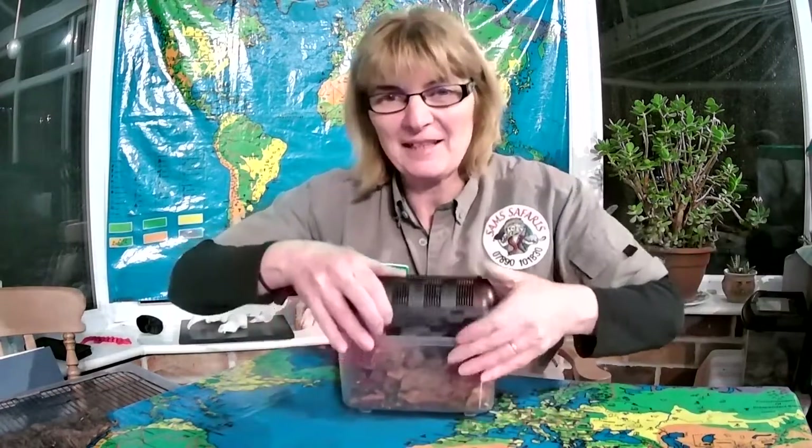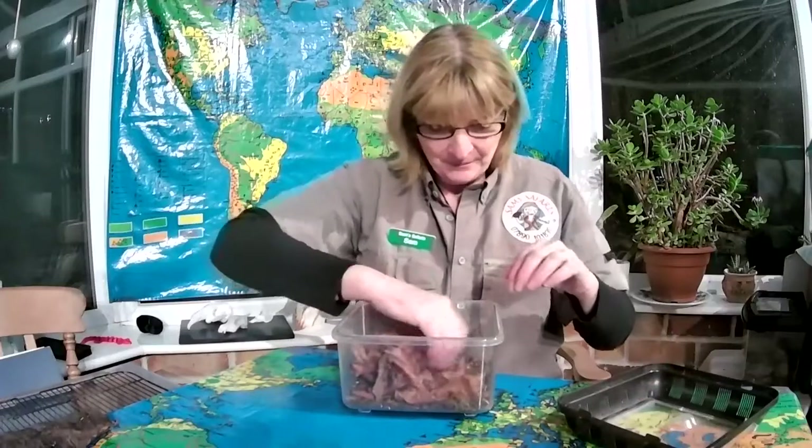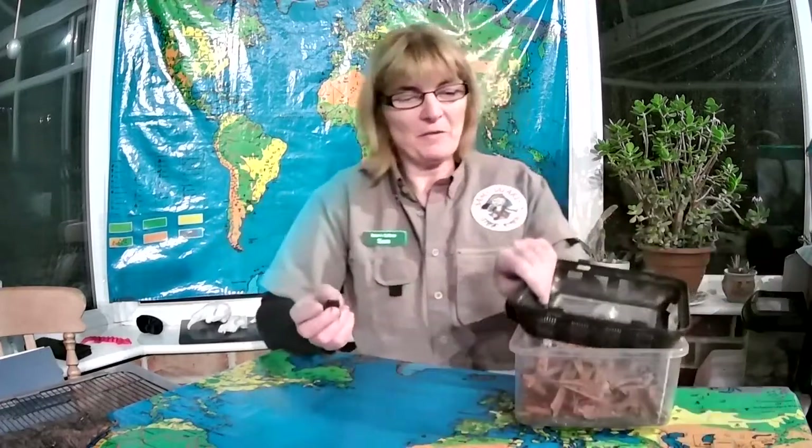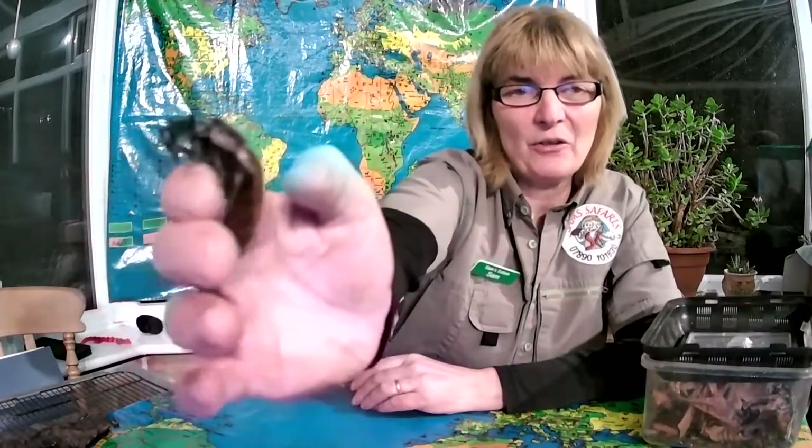It's called a Madagascan hissing cockroach. Madagascar is a big island that's off of Africa, so it's lovely and warm, and you perhaps would have heard of ring-tailed lemurs. All the different lemurs actually come from Madagascar and they like to eat these. So this is a Madagascan hissing cockroach.